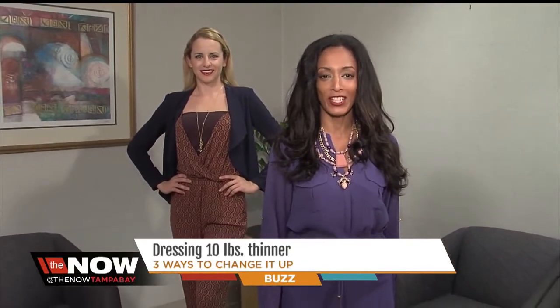Hi, I'm Tammy Lugo, your fashion contributor for the Now, and today we're going to find out how to dress 10 pounds thinner.